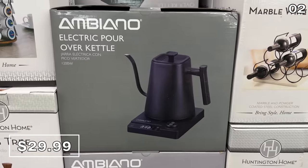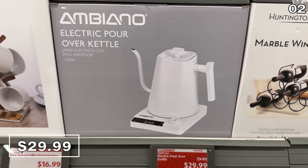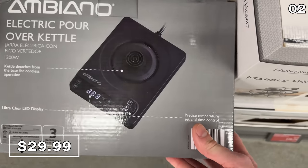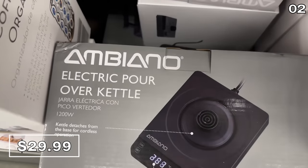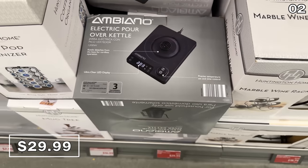This electric pour-over kettle with a beautiful aesthetic is surprisingly well priced at $30. I should mention none of this content is sponsored — Aldi is not paying me to make this video. It has a nice heat-and-serve option as you could remove it from its base to impress your guests.